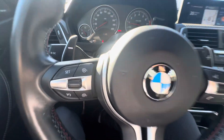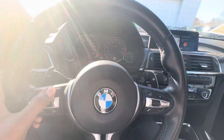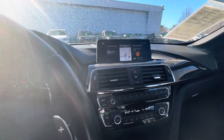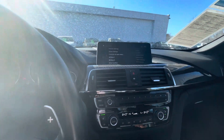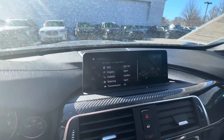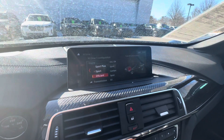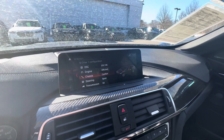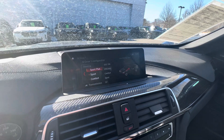You have M1 and M2 configurable buttons which change the characteristics of the car. M2 is typically your sportier setting and you can adjust these settings within the iDrive system. M1 is typically going to be a little more relaxed — this one has it on sport, but you can set M1 to an efficient or comfort mode. If you prefer that tight steering feel you'd want sport or sport plus.